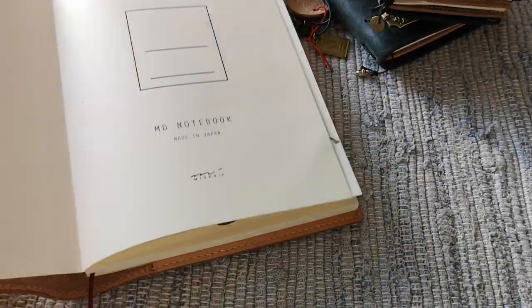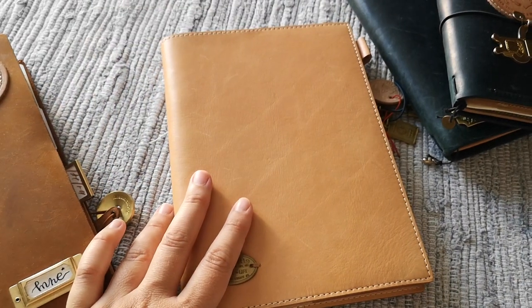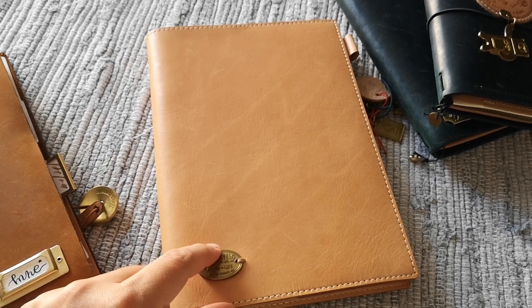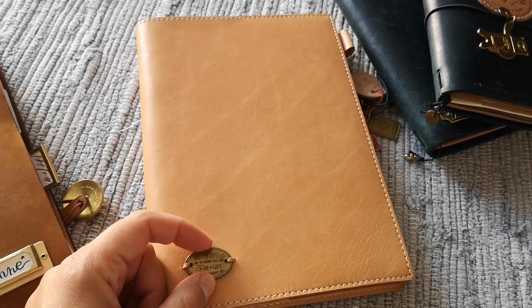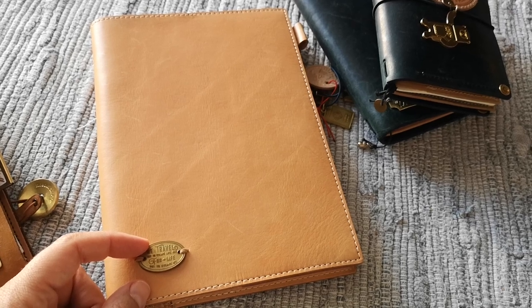This is undated. The plan is to use it whenever I'm in the mood, whenever I feel like I want to try to create something on an A5 format. I live in Zagreb in Croatia — it's a continental city — and at the moment we are on the beautiful island of Cres.